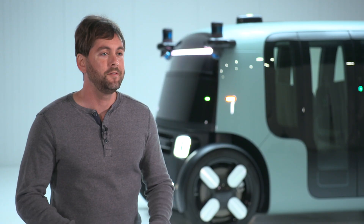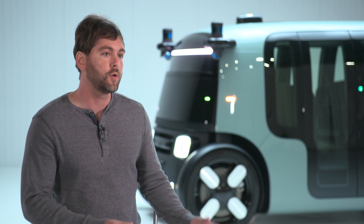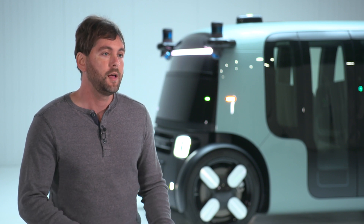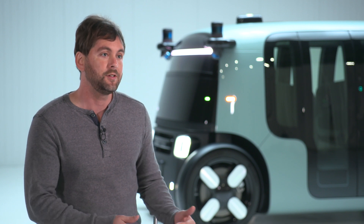We're very proud that we can finally share this vehicle with the world. We've been working on this for about six years now, and this is the world's first ground-up robo-taxi that's designed to move people around cities, and it actually drives.